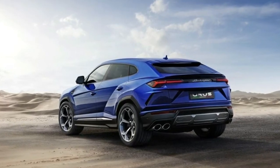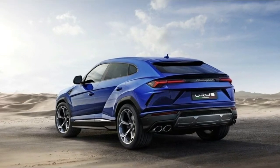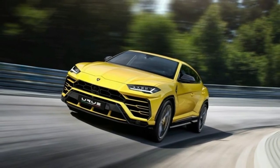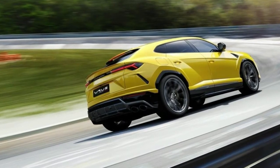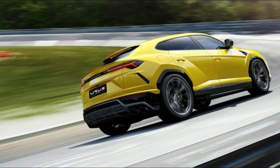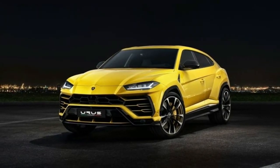It also comes with the largest brakes in the world — massive 17.3-inch carbon ceramic rotors for the front axle paired with 10-piston calipers. A set of 21-inch alloys comes standard, but buyers can option 22 or 23-inch units wrapped in bespoke Pirelli P Zero Corsa tires.